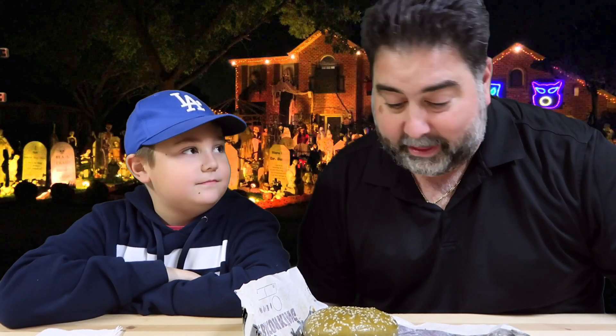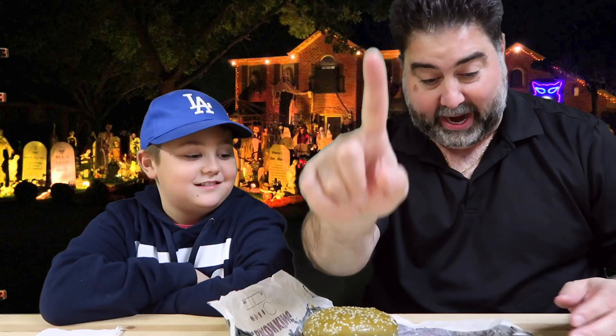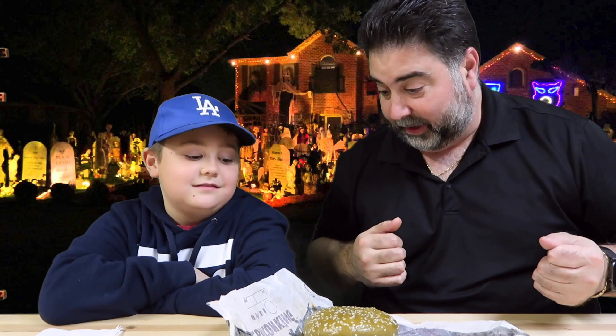Thanks for watching, guys. Give this video a huge thumbs up and comment down below if you've tried this burger. Have you guys been out to try the Nightmare King? It even comes in this special green wrapper. Comment down below, share this, let all your family and friends know about this thing, hit that bell for post notifications, and we'll see you next time. Bye!